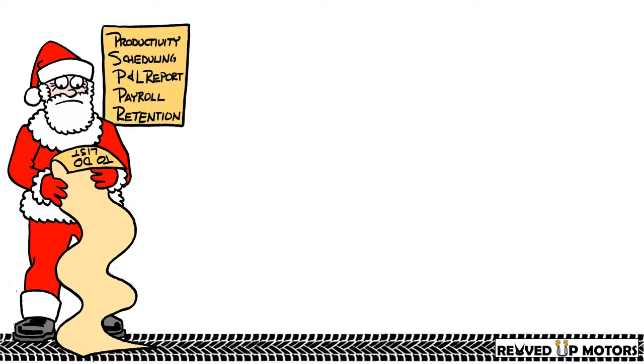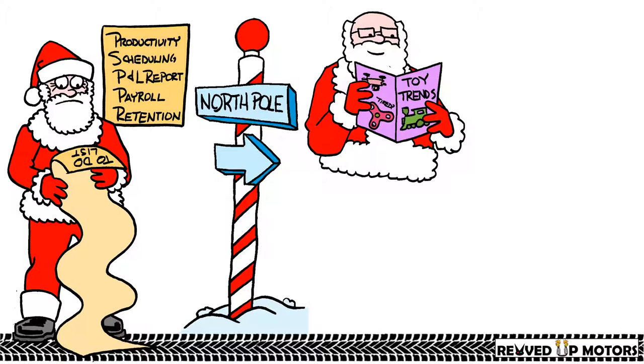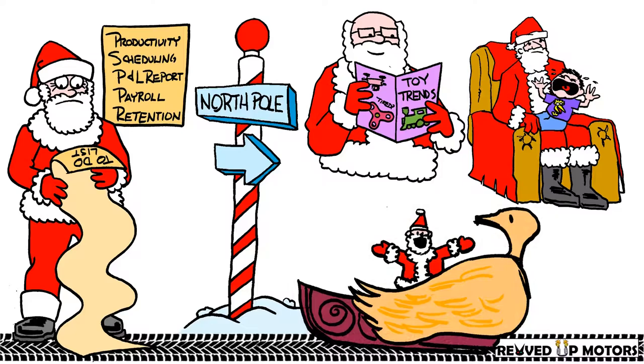Santa has immense responsibilities in preparation for Christmas Eve. He manages his workshop in the North Pole, stays on top of the newest toy trends, and he coordinates his helpers in malls, Christmas parades, and kids' events around the world.